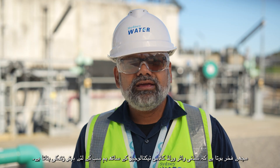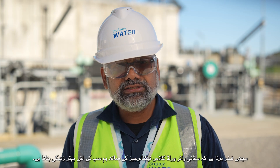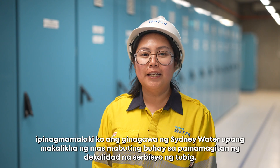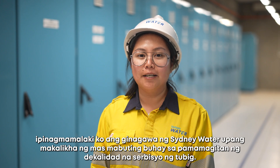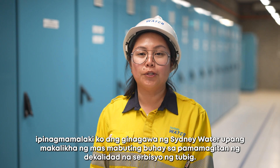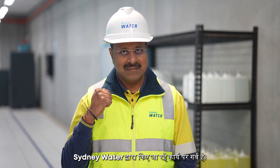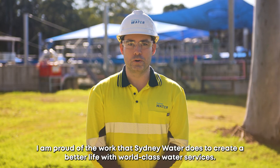I am very proud that Sydney Water is working with world-class technologies for a better life for everyone. I am proud of the work that Sydney Water does to create a better life with world-class water services.